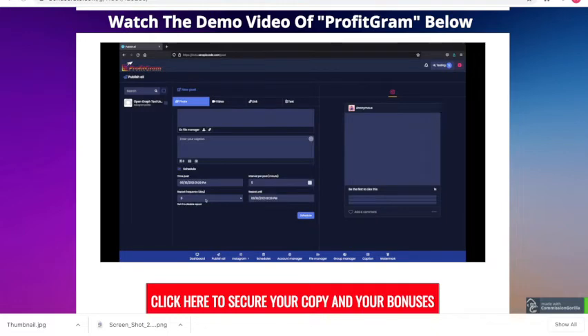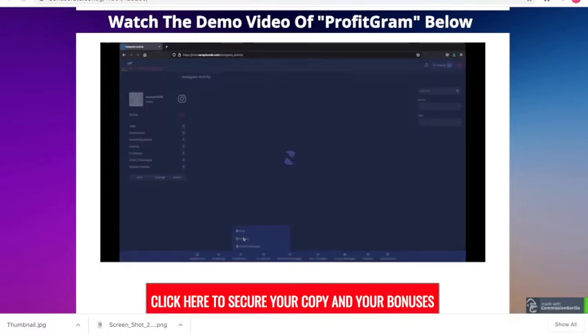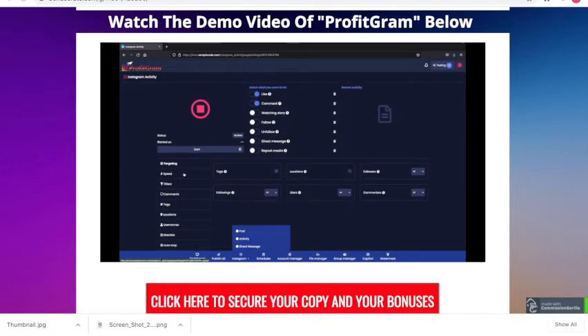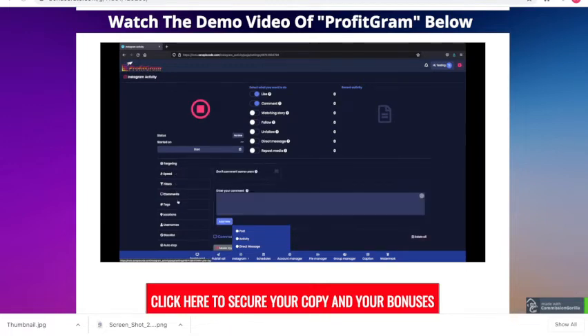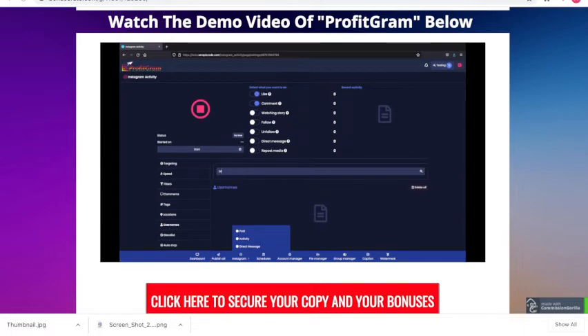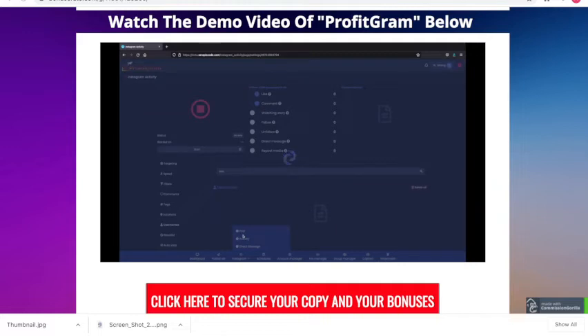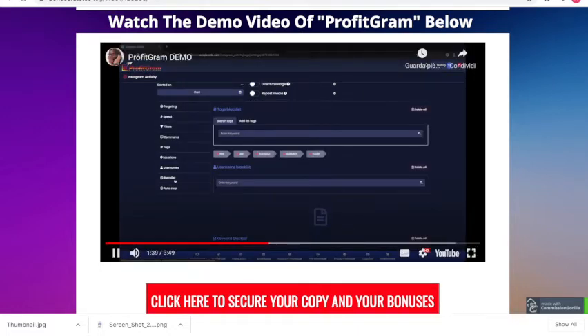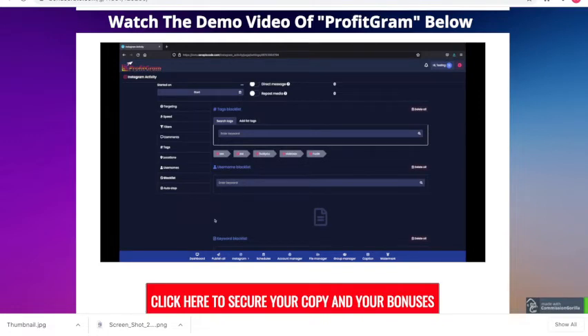You can schedule posts and set Profitgram on autopilot to automatically post to your account — you don't need to worry about posting ever again. You can view your activity and set autopilot for liking, commenting, watching stories, following, unfollowing, direct messaging, and reposting. You can customize speed, filters, comments, hashtags, and search for usernames. For example, searching a term shows all matching usernames, which you can select and have the autopilot start messaging them. You can also set a blacklist for usernames or keywords you don't want used, and configure an autostop.